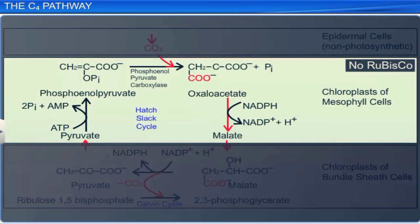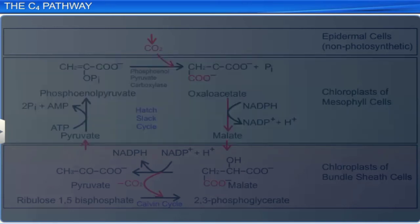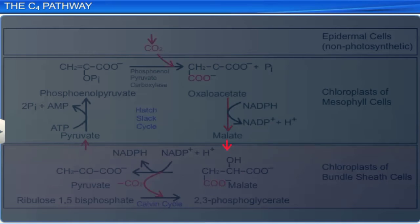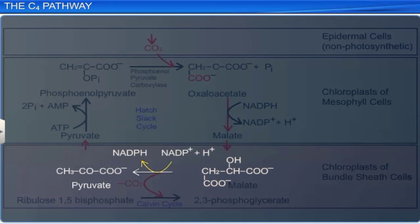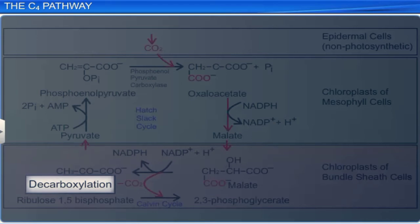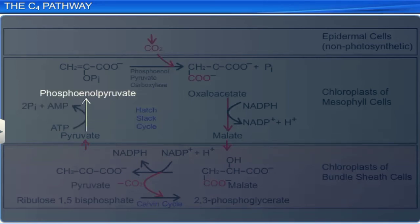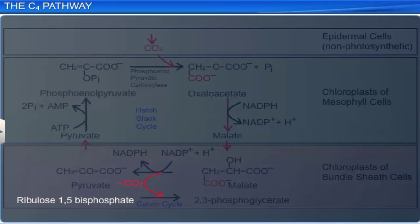Oxaloacetate is quickly converted to either malate or aspartate, and is transported to the bundle sheath cells through plasmodesmata, where it is decarboxylated back to pyruvate. Decarboxylation results in the release of a carbon dioxide molecule. Pyruvate is transported back to the mesophyll cells through plasmodesmata, and is phosphorylated to phosphoenol pyruvate, then the cycle of carboxylation is re-initiated. The released carbon dioxide is fixed in bundle sheath cells, which are rich in rubisco, through the Calvin or C3 cycle.